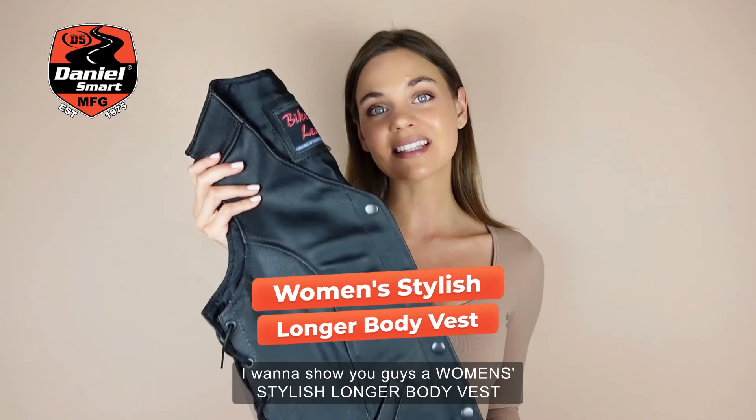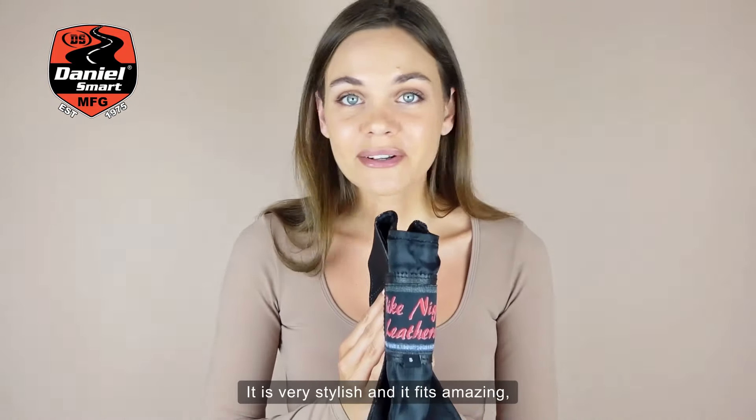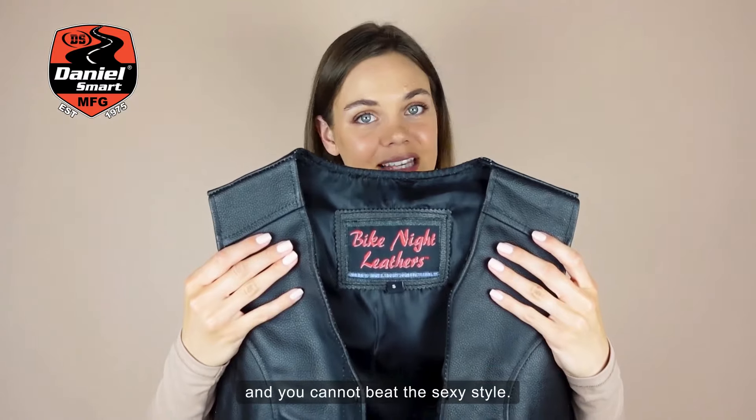I want to show you guys a women's stylish longer body vest from Daniel Smart. It is very stylish and it fits amazing, and you cannot beat the sexy style.